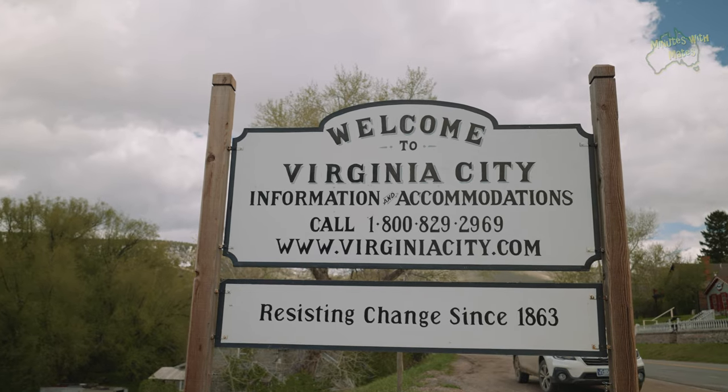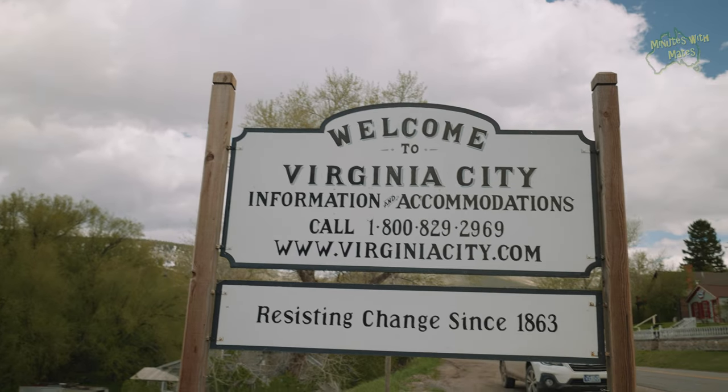I'm absolutely in love with Montana. This state is beautiful — from the big snow-capped mountains to the rolling hills. If you have never been to Montana, you need to make this one of your bucket list places. Virginia City is a historic place, like Nevada City — lots of interesting things to look at. I'm a lover of history, so I'm really loving being here and seeing this stuff.